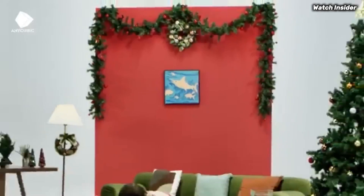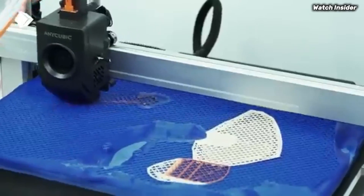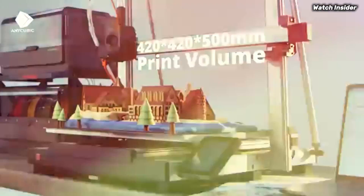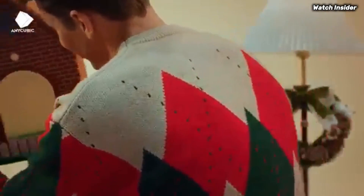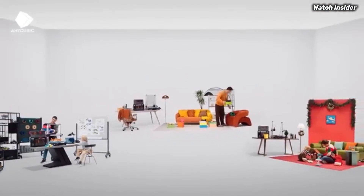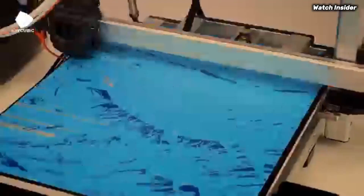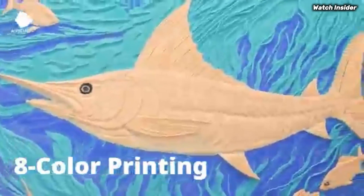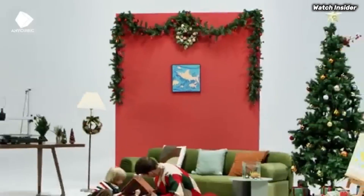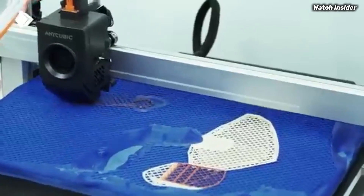The printer handles a variety of filament types with ease, including PLA, ABS, and PETG, providing flexibility for any project. During our testing, we found that the Cobra 3 consistently produced accurate and high-quality prints with minimal stringing or artifacts. Another remarkable aspect of the Cobra 3 Combo is its large build volume, which allows for bigger projects without sacrificing detail. This is particularly beneficial for users who are looking to create larger models or multiple smaller prints simultaneously.